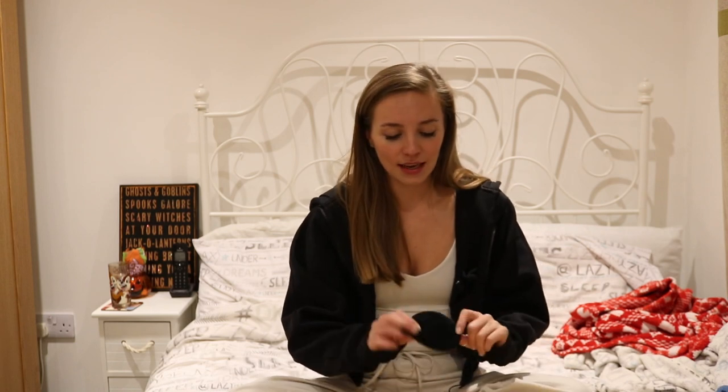The next thing is a Face Halo pad. These are amazing — they're used to remove your makeup and you don't need any makeup remover, just water. You wet it, wipe off your makeup, and you're good to go. You can use it several times before washing it — just rinse it with a bit of soap in between.